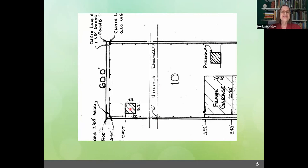Those utility wires really ought to be buried. And these are the two structures: there's a funny little pergola-type thing, and there was a shed here that the homeowner also wanted to get rid of. And here's the garage.